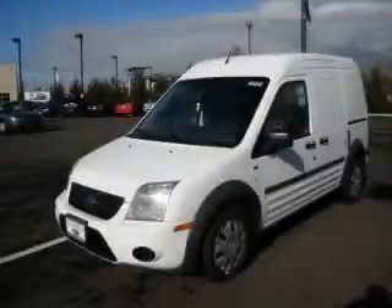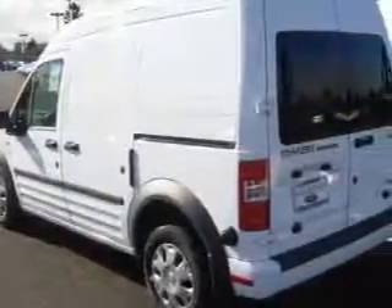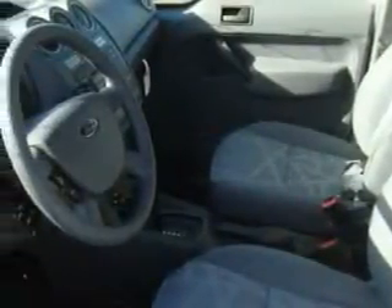This is a brand new 2010 Ford Transit Connect. This Ford's list of numerous features includes power windows, cruise control, a CD player, an anti-lock braking system, and it's easy to see why this vehicle is an excellent choice.